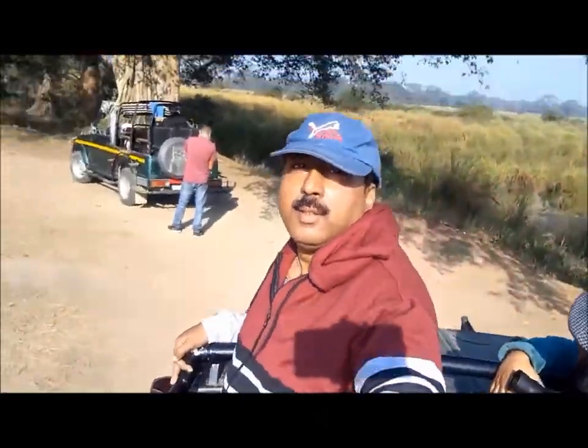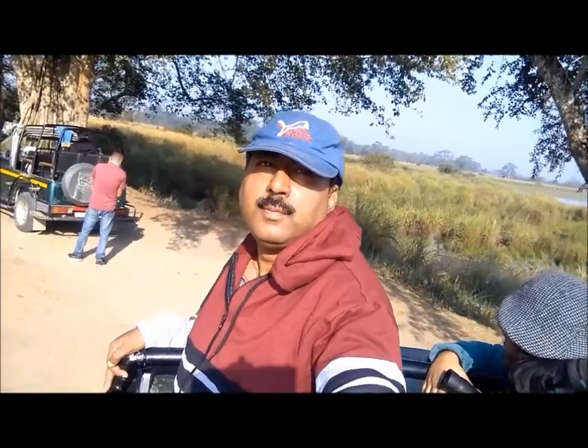I recommend booking a jeep safari at Kaziranga National Park with Holiday Scout. They are leading tour operators in northeast India and can provide a customized trip anywhere in the region. Rest assured of the high quality of service if you book with Holiday Scout, which is run by the very capable Sanjid. Kaziranga Tourism deserves dedicated people like Sanjid.